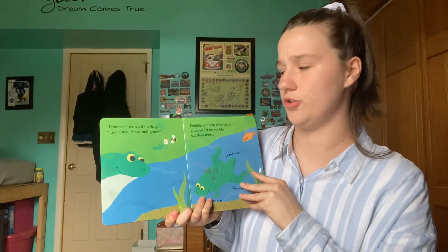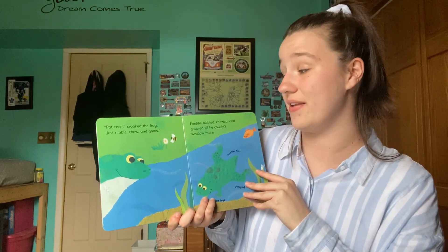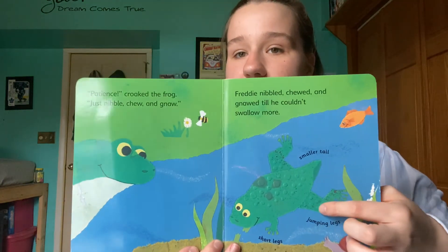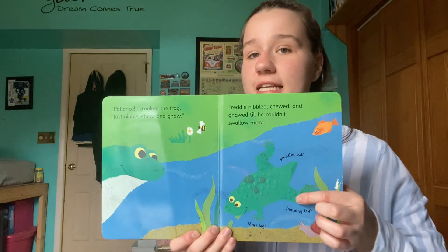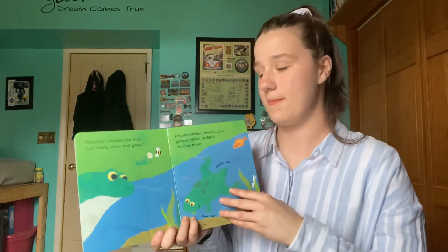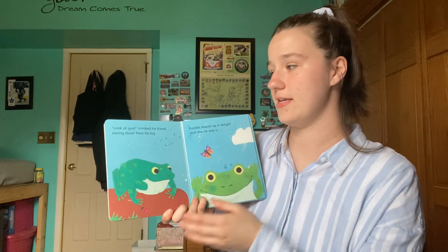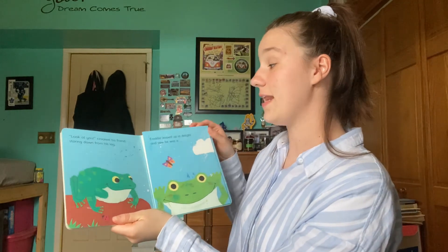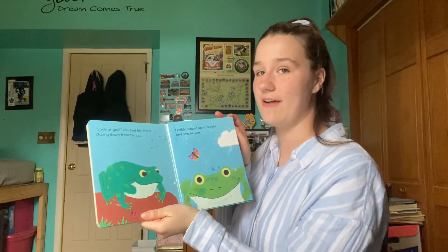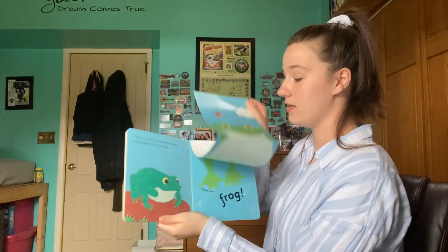'Patience,' croaked the frog. 'Just nibble, gnaw, and chew.' Freddy nibbled, chewed, and gnawed till he couldn't swallow more. So this is Freddy now — does anyone have any ideas of what he might be? What a tadpole might be? 'Look at you,' croaked his friend, staring down from his log. Freddy leaped up in delight and saw he was a — what is he? Does anyone know? Well, Freddy saw he was a frog.